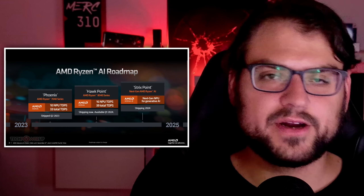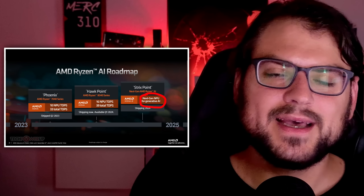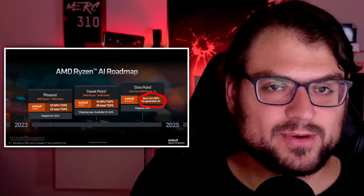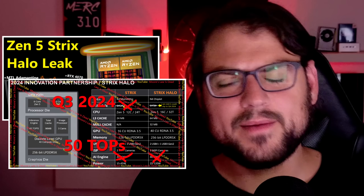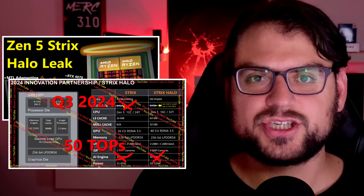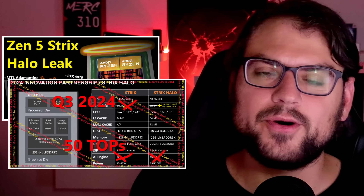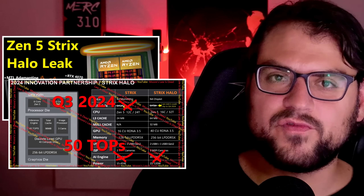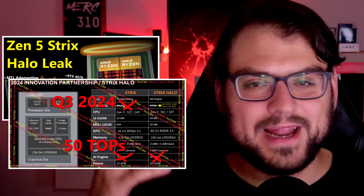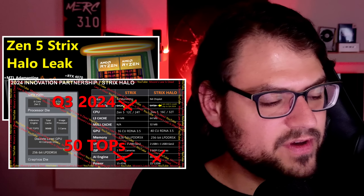Then they said Strix is already going to be delayed moving from three nanometer to four nanometer — let's drop the chiplet approach but take this opportunity to upgrade the NPU so it beats Lunar Lake in AI performance. That's what they did, making Strix Point a monolithic four-nanometer edition of what was initially planned to be three-nanometer and chiplet. Then for Strix Halo, they decided that level of performance really needs chiplets, so they didn't change it from having a three-nanometer I/O die even though it delayed things further.